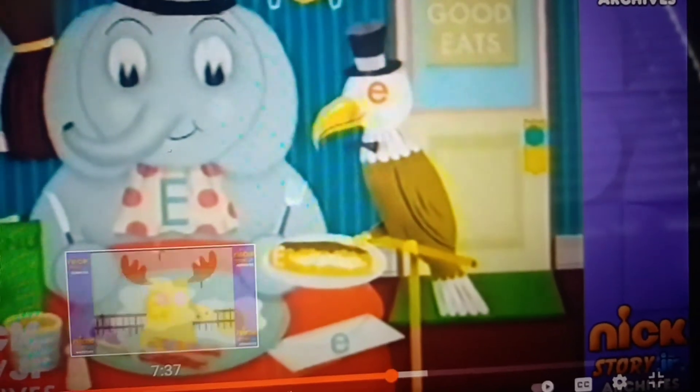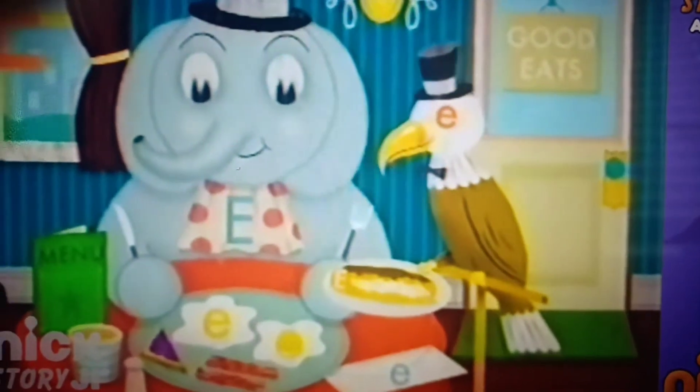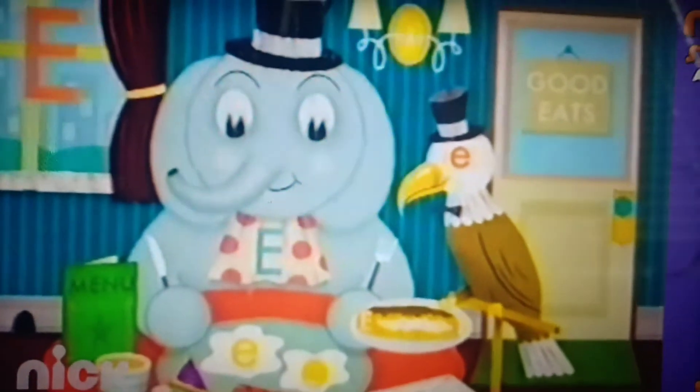Well, I'll be. There's the last E. Tremendous. Stupendous. In other words, great job.